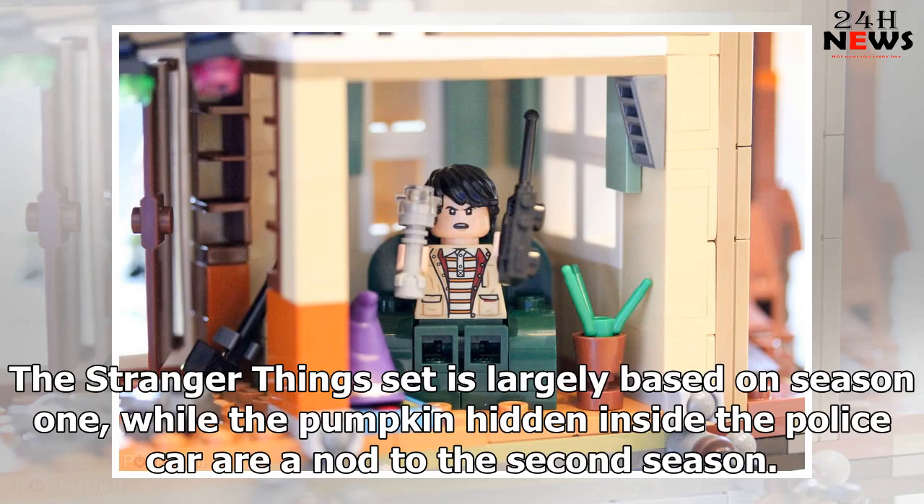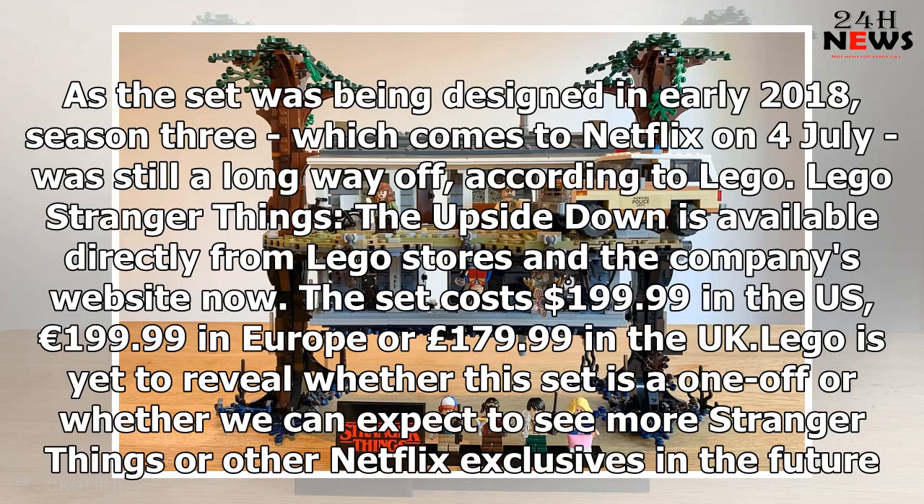The Stranger Things set is largely based on Season 1, while the pumpkin hidden inside the police car is a nod to the second season. As the set was being designed in early 2018, Season 3, which comes to Netflix on the 4th of July, was still a long way off.